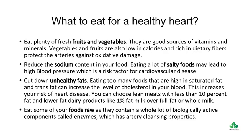Cut down unhealthy fats. Eating too many foods that are high in saturated fat and trans-fat can increase the level of cholesterol in your blood, which increases your risk of heart disease. You can choose lean meats with less than 10% fat and lower-fat dairy products like 1% fat milk over full fat or whole milk. Eat some of your foods raw as they contain biologically active components called enzymes, which have artery-cleansing properties.